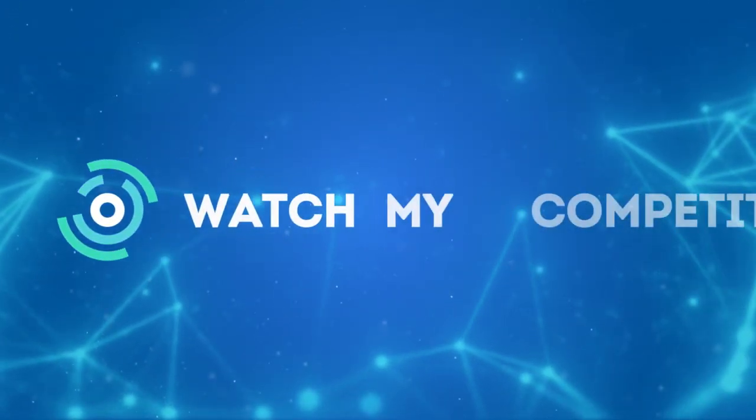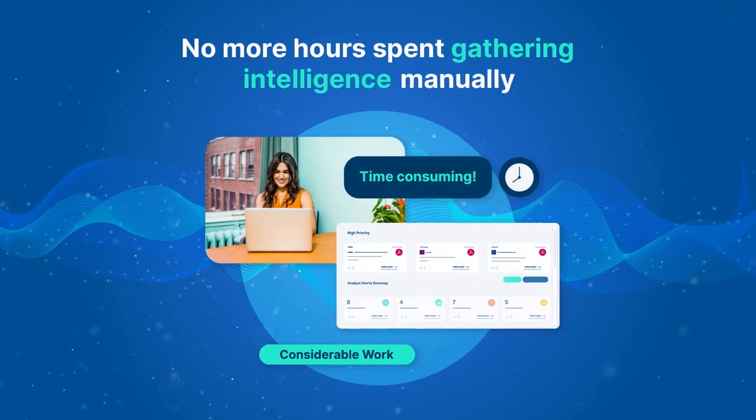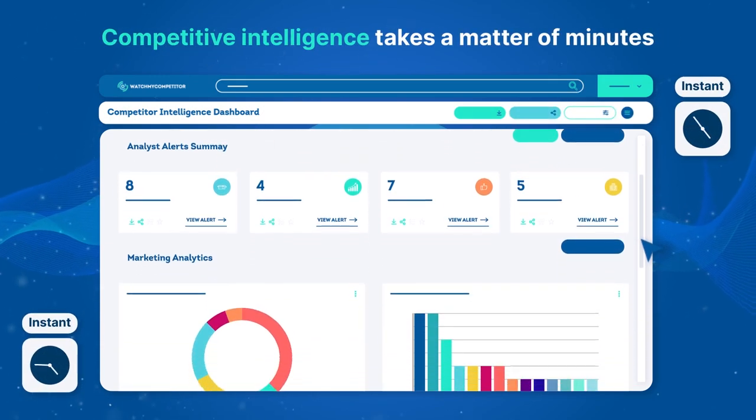Introducing Actionable Competitive Intelligence from WatchMyCompetitor. No more hours spent gathering intel manually. With WatchMyCompetitor, competitive intelligence takes a matter of minutes.